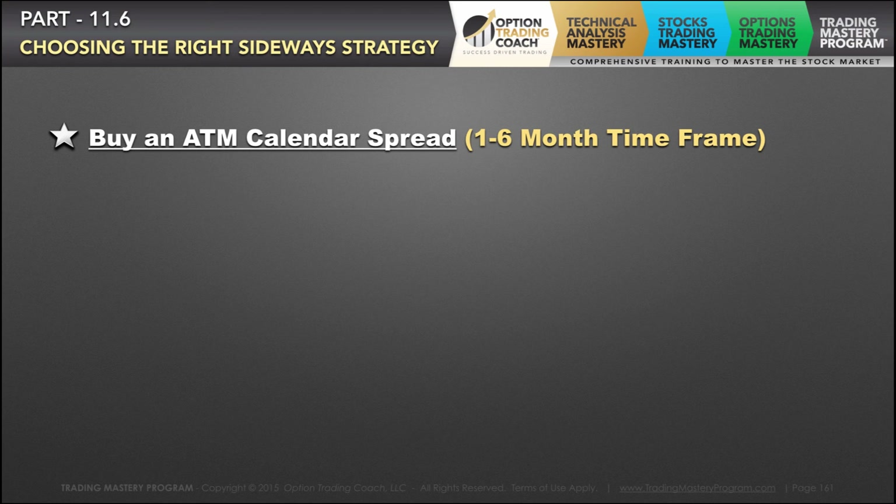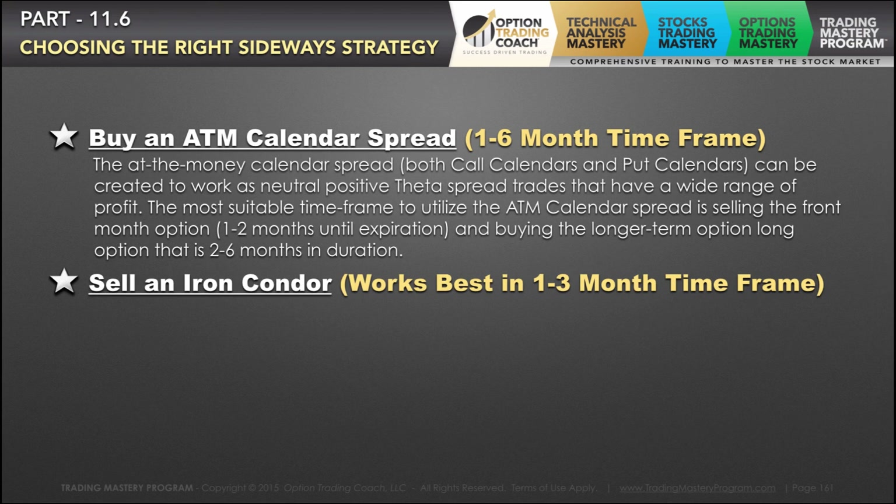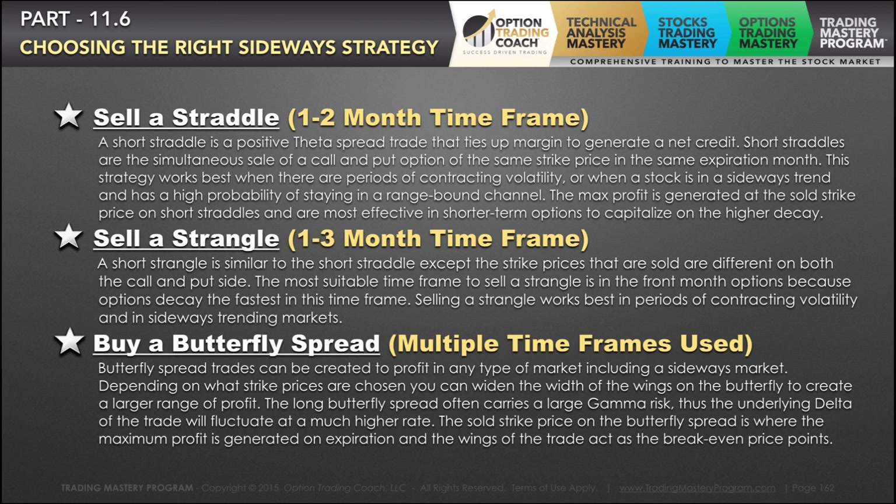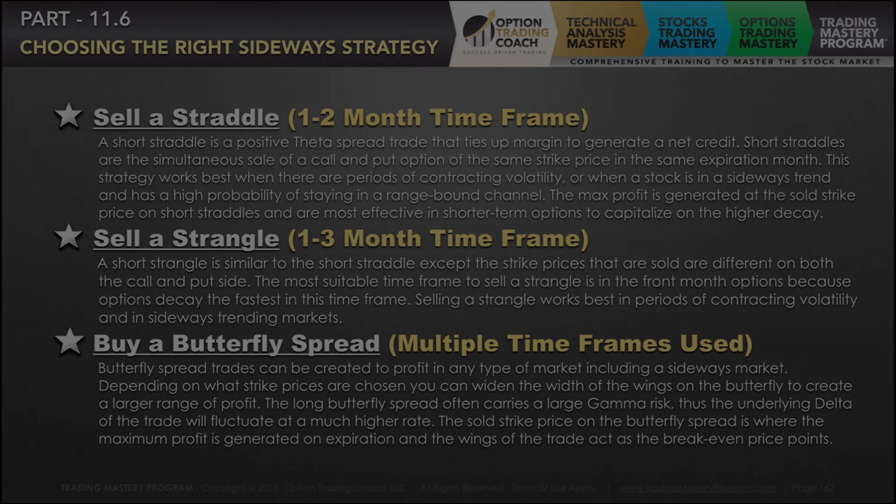The first strategy you learned in this module was buying an at-the-money calendar spread. Then selling an iron condor, selling a straddle, selling a strangle, and buying a butterfly spread. Now you've learned all these different strategies — it's time for you to test it, practice it, master it, remaster it, and continue to grow, prosper, and utilize these strategies to have success in any market trend.